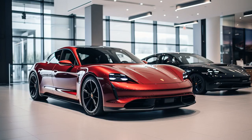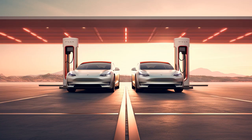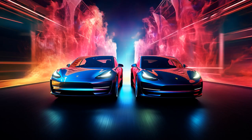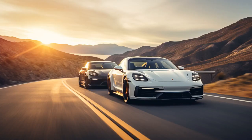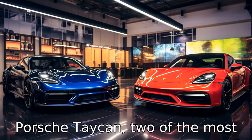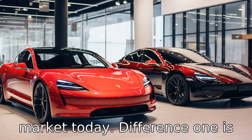Why didn't the Porsche Taycan beat the Tesla Model S in a race? Because it couldn't find a charging station for a pit stop. Now let us look at 11 critical differences between the two, comparing the Tesla Model S versus Porsche Taycan — two of the most popular electric vehicles on the market today.